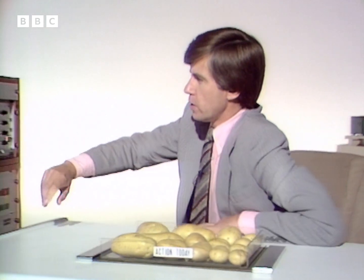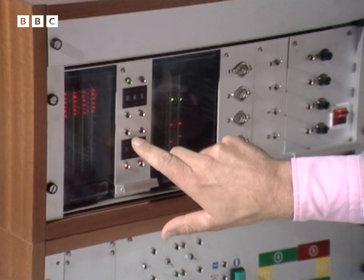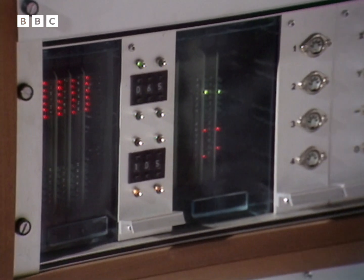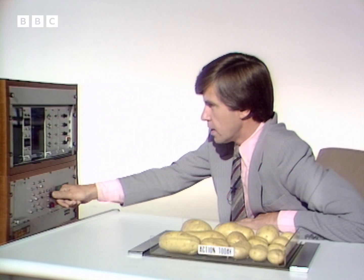However, here is a remote control unit attached to the latest generation of British potato sorter, which should be able to cope with the problem. A basic test first of all — let's get it running. Off it goes.